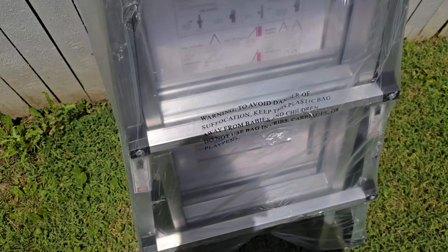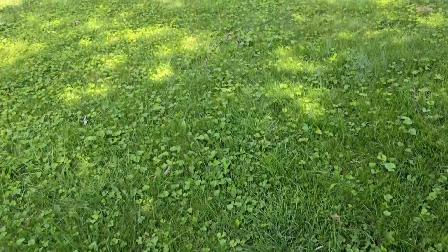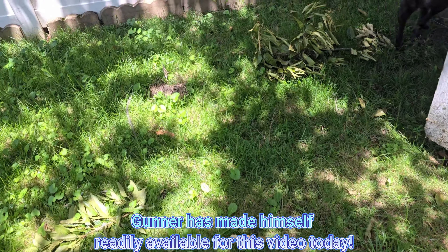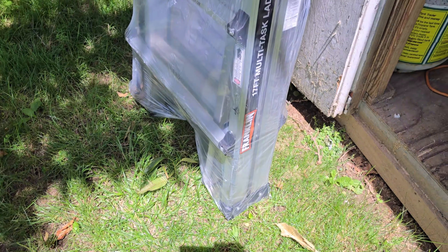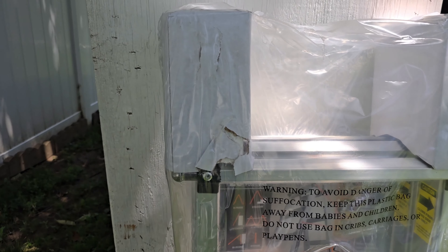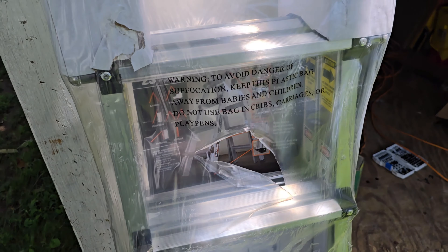I got the ladder out of the car already and brought it out to my backyard, which I'm going to be mowing here shortly. As I said before, this is the Franklin 17-foot multi-task ladder, and it cost me $106 from Harbor Freight. Today is a Saturday, so for Father's Day, let's cut it open.